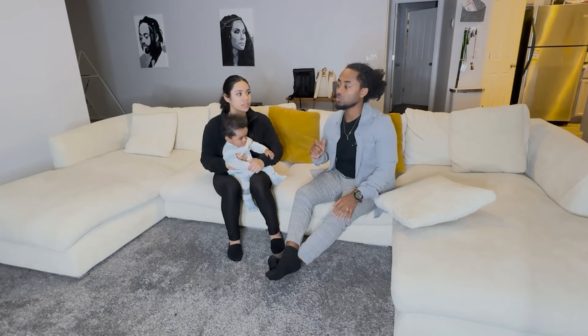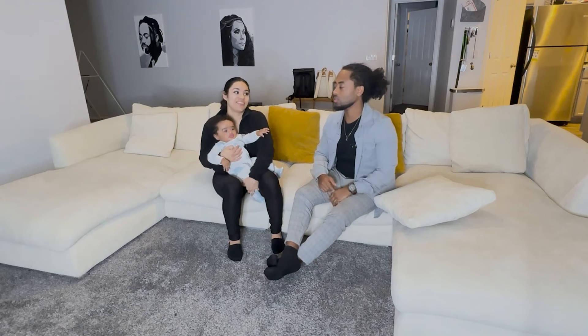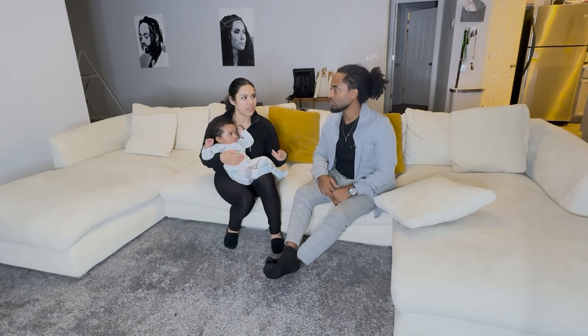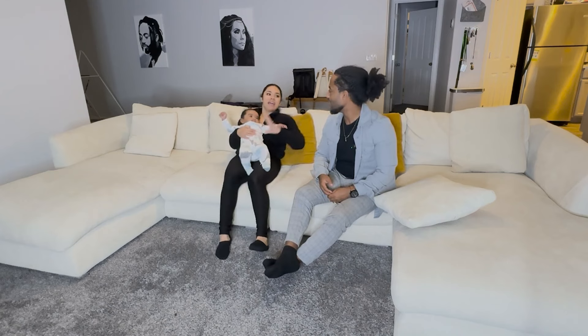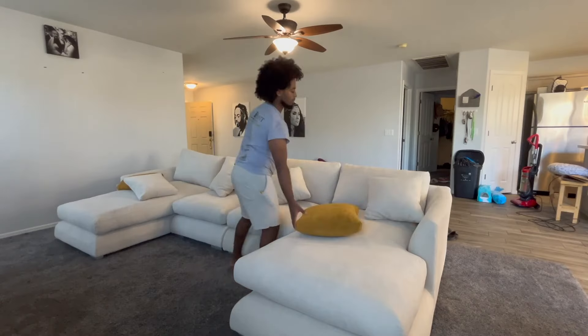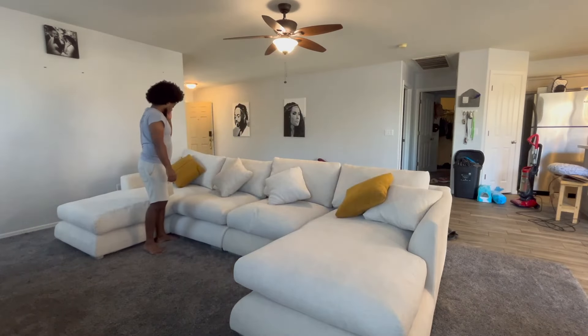We bought a couch before this at a store and it was terrible. It was hard to put together even though it was small, and it broke so easily — I would lean back and you could hear the wood creak.